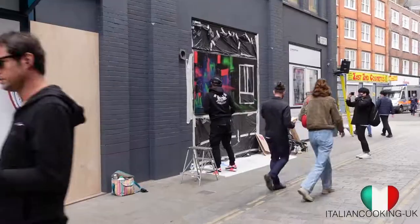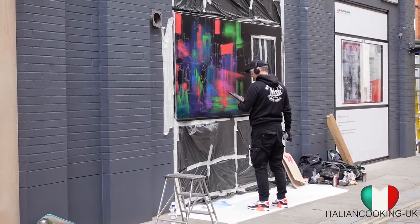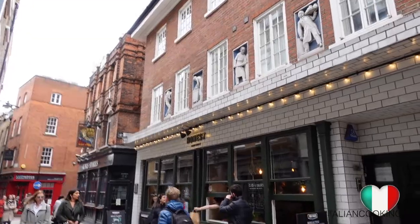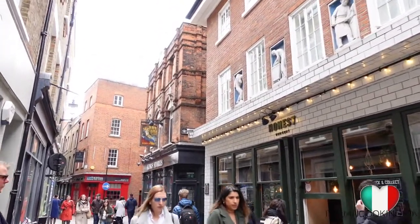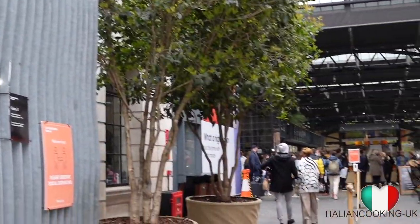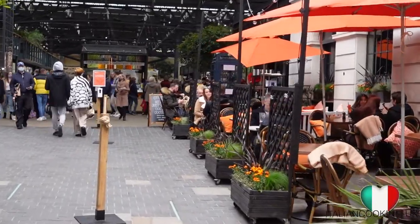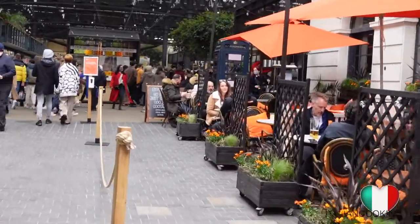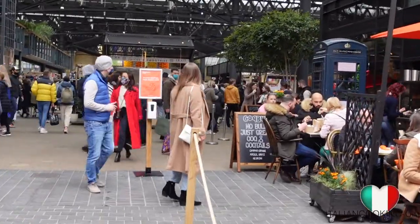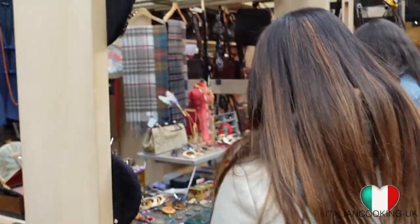On our way to the Urban Food Fest, we stop at Old Spitalfields Market. Old Spitalfields Market is located in the heart of East London, where you can find 44 retailers and restaurants, 88 market stalls and 25 street food traders under one Victorian market roof.